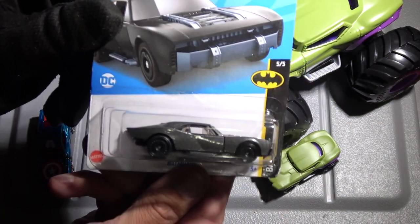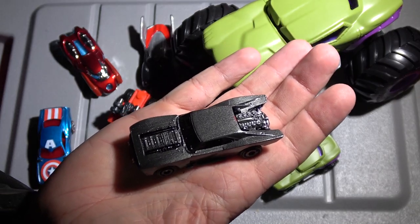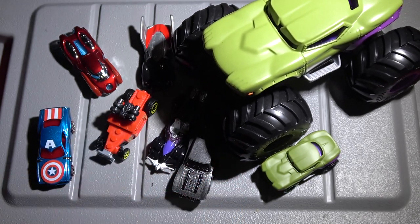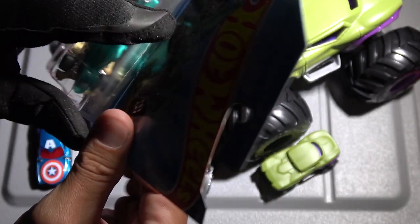The Batman Batmobile — this time it's kind of gray. I actually have this in black with the premium tires. There is the Batmobile right there, very very cool. Always pick up the Batmobile. Actually, I think there are a few more Batmobiles as we go through here. And you'll always have to pick up Velociracers whenever you find them. These guys are awesome.